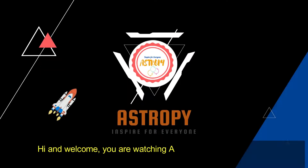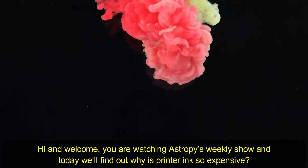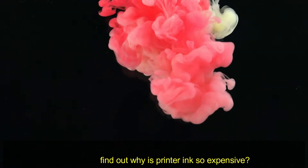Hi and welcome. You're watching Astrophy's weekly show, and today we'll find out why printer ink is so expensive.